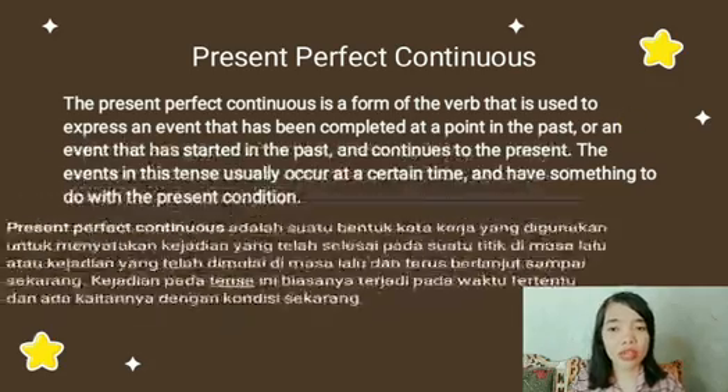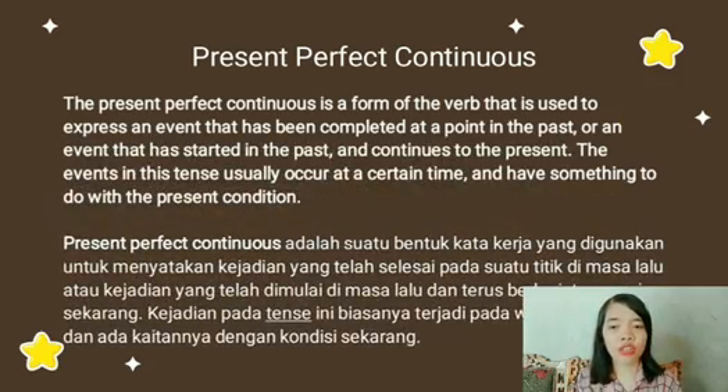Dan dalam bahasa Indonesianya yaitu, Present Perfect Continuous adalah suatu bentuk kata kerja yang digunakan untuk menyatakan kejadian yang telah selesai pada suatu titik di masa lalu atau kejadian yang telah dimulai di masa lalu dan terus berlanjut sampai sekarang. Kejadian pada tenses ini biasanya terjadi pada waktu tertentu dan ada kaitannya dengan kondisi sekarang.